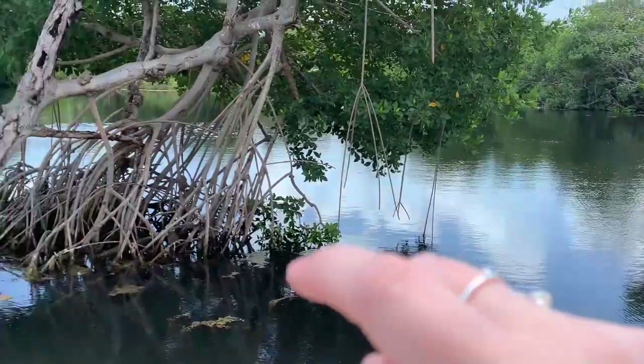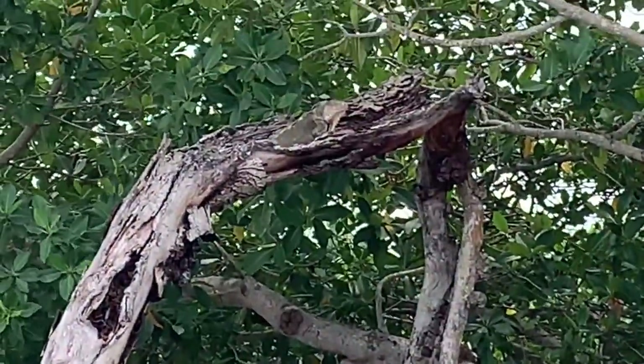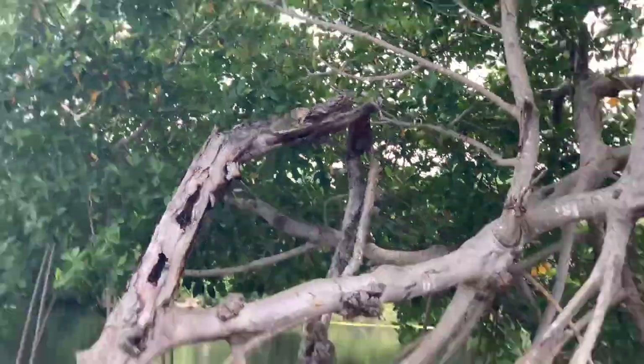So if you look over here real quick, let's see if he's still there. There's one up here in the tree. Do you see them? They're in the trees. They're everywhere.